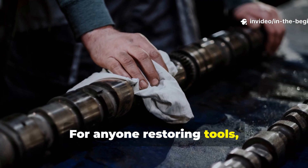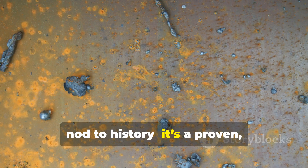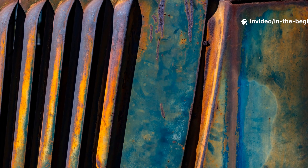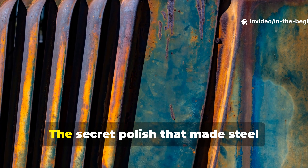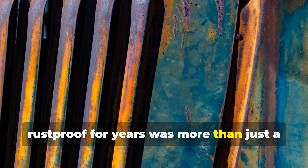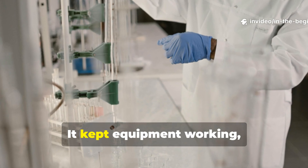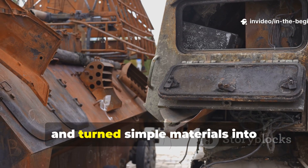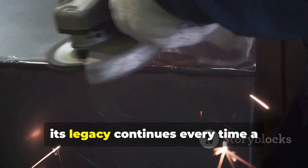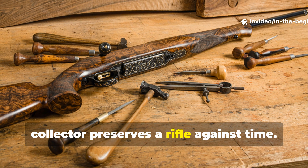For anyone restoring tools, weapons or machinery today, applying the wartime method isn't just a nod to history — it's a proven, practical way to preserve steel without relying on harsh chemicals. The secret polish that made steel rust-proof for years was more than just a military convenience. It was a triumph of chemistry and necessity. It kept equipment working, saved resources, and turned simple materials into technological gold. Long after the war ended, its legacy continues every time a craftsman buffs wax into metal, or a collector preserves a rifle against time.